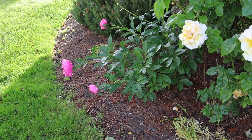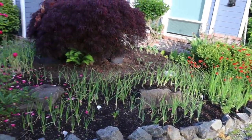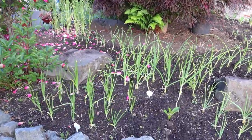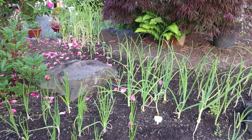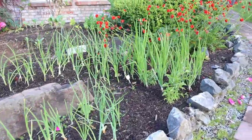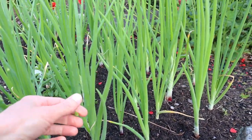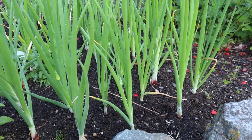More peonies. We got so lucky with how beautiful this place was when we moved in — there were tons of perennials, all these peonies and roses. Here we've got my front yard onion patch. Some garlic in the back there. These are doing well. The red onions over here are doing really well. Putting on a little flower there, which is kind of early for that.